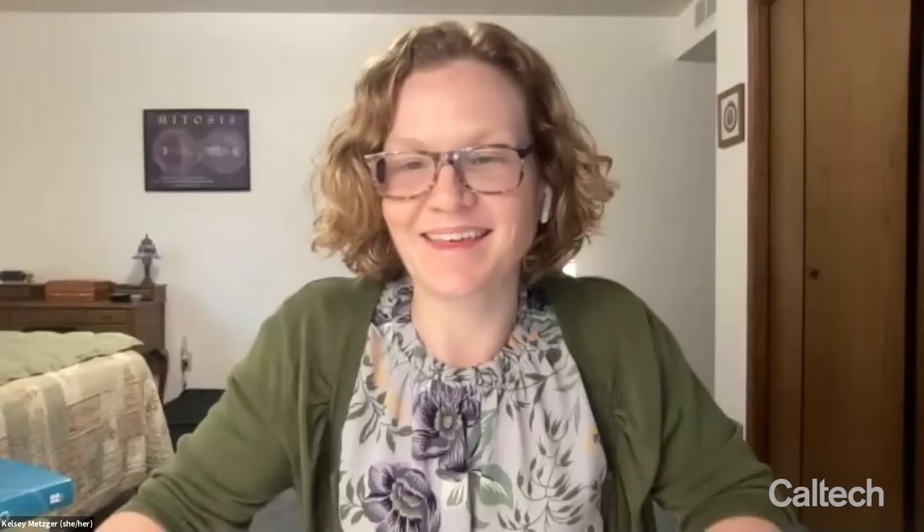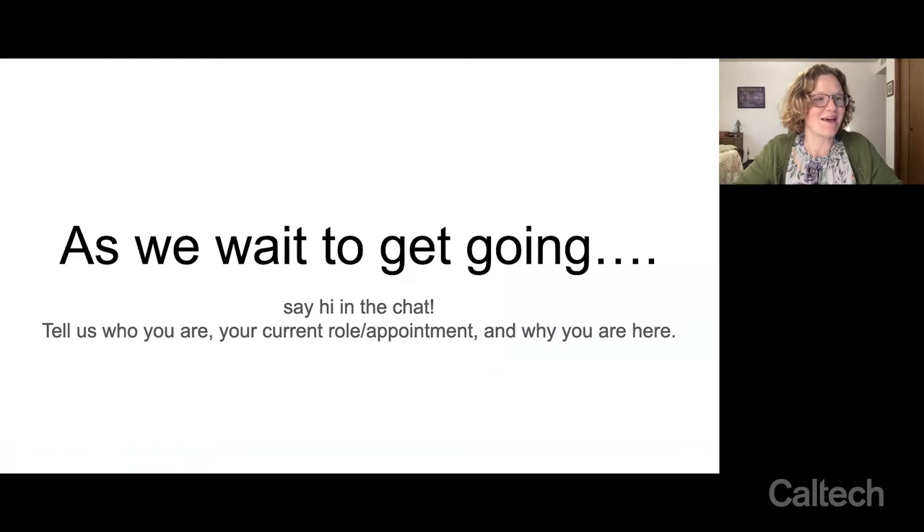Thanks for having me today. As we get going, go ahead and say hi in the chat — I'll be monitoring the chat. The basis of the talk today is introducing some of the ways that I've approached what I think of as scientific or scholarly teaching, and the question I find myself asking as an educator for all of the choices I make in the classroom: how do I know it works?